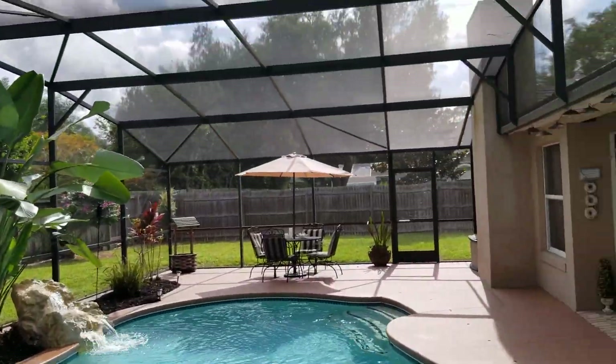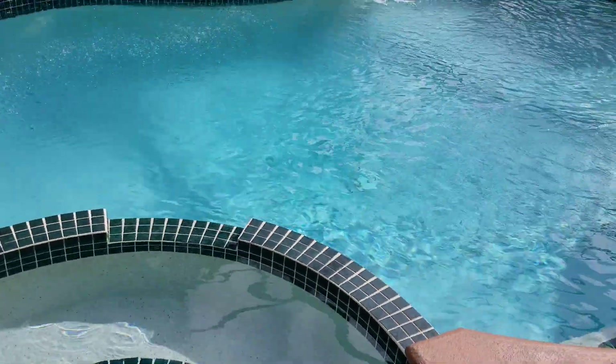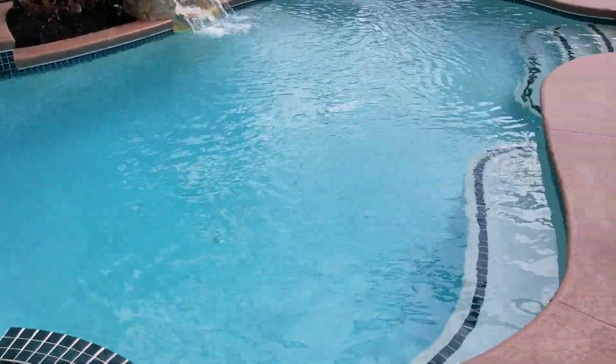Let us know what you think — beautiful home. It's so hot, I feel like jumping in. I'm going to ask the owner and see if she'll let me.